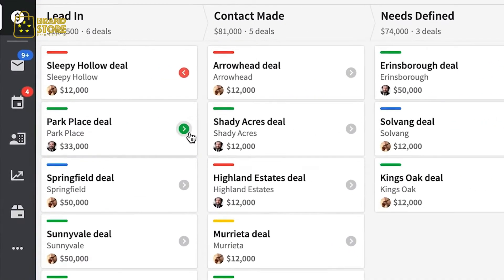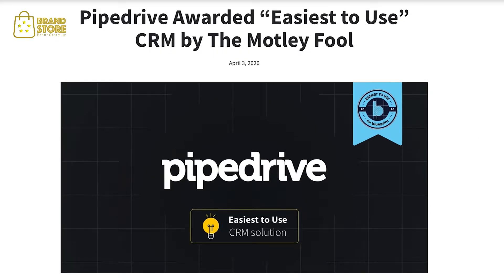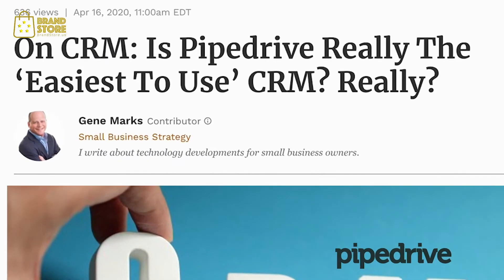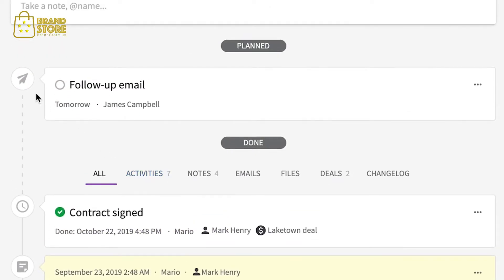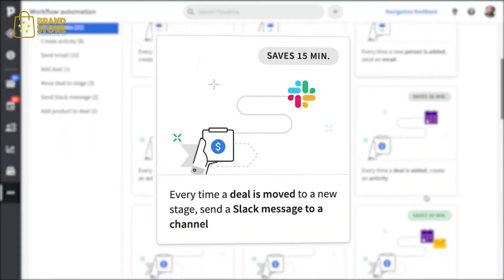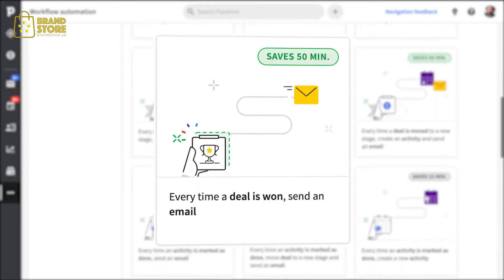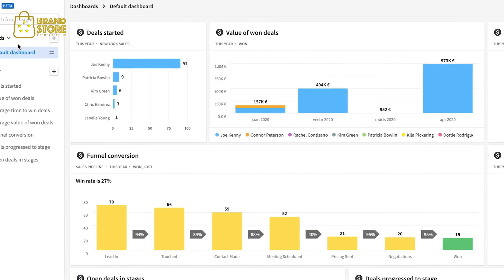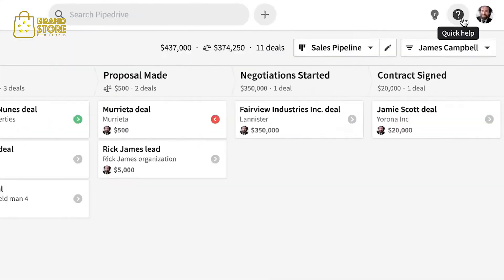Because Pipedrive's interface is flexible, focused, and unusually easy to use — we're kind of famous for it. Every call and email are automatically tracked, giving you a transparent view into the past and future of every sale. And you can say goodbye to repetitive tasks like sending routine follow-up emails. Workflow automation can do it all, which frees up your time to gather insights into your business and measure performance against set goals.